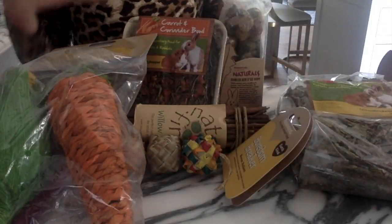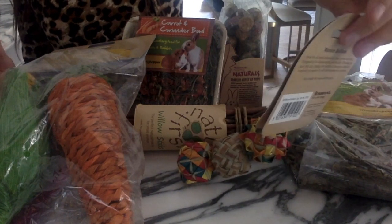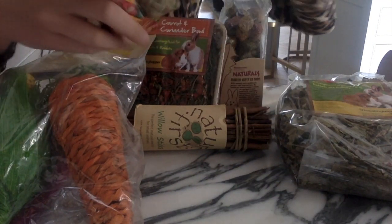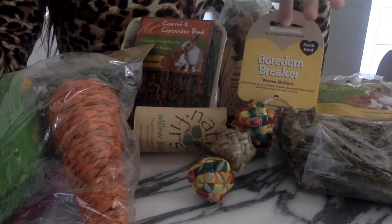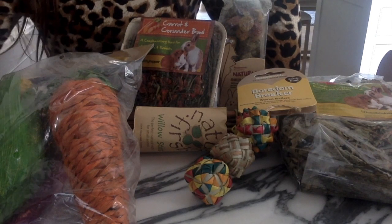So this is everything we got. My personal favorite would have to be the Boredom Breaker woven rollers — they're just so adorable and I love them so much. Now let's go and get the hamster!